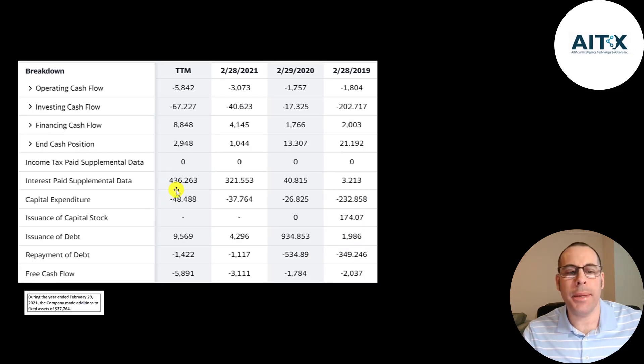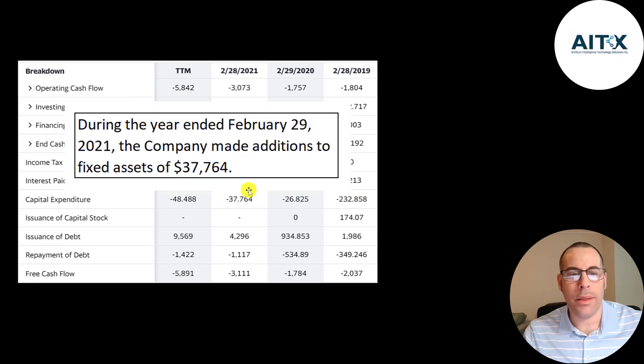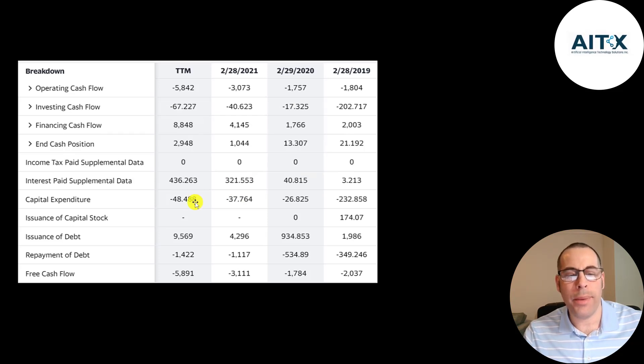This is the company's statement of cash flows. The top line is operating cash flow — that's how much cash the company loses from its operational business. They lose a few million dollars a year since they're not bringing in much revenue at this point. Then you have capital expenditures, which are investments in property, plant and equipment. The $37,000 capex charge in 2021 was due to the addition of fixed assets. They don't give much detail on exactly what this is.